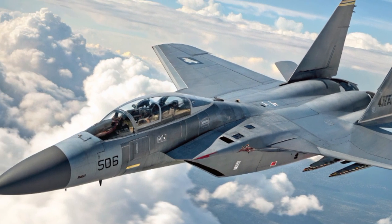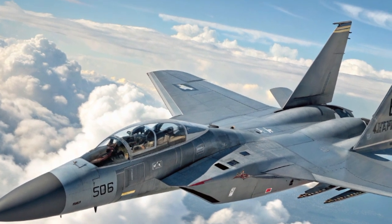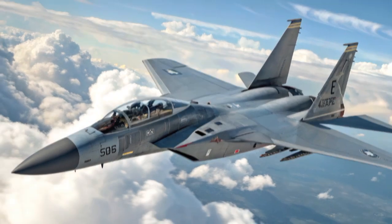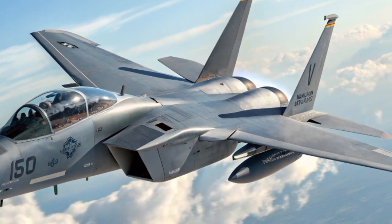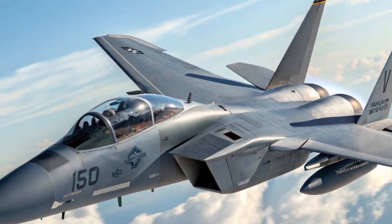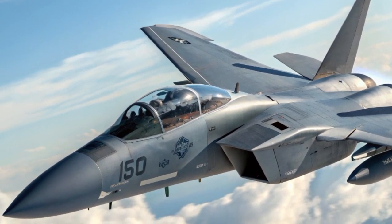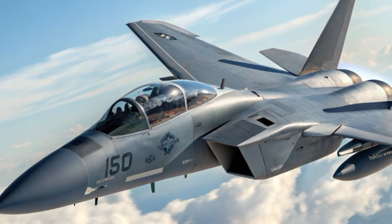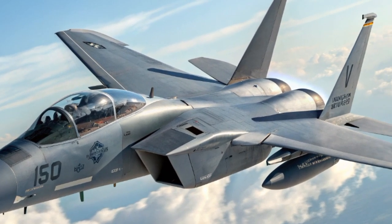When it comes to firepower, the F-15EX is unmatched in the fourth-gen world. It can carry up to 22 air-to-air missiles — more than any other U.S. fighter. This loadout includes AIM-120 AMRAAMs and AIM-9X missiles.